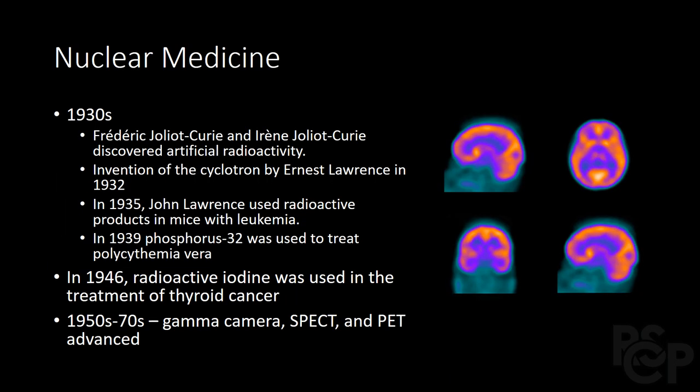Nuclear medicine saw several landmark discoveries in the early 20th century. Irene Curie, the eldest daughter of Pierre and Marie, discovered artificial radioactivity along with her husband Frederick. Later in the 1930s, Ernest Lawrence developed a particle accelerator called a cyclotron. His brother John used the radioactive byproducts in mice with leukemia, and in 1939, radioactive phosphorus was used to treat polycythemia vera.